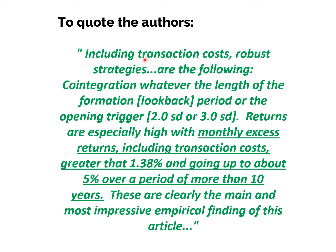Using a three standard deviation entry stretch and a zero standard deviation exit stretch, results are even more impressive, delivering an average 5.66% excess return over the market per month unlevered over 134 months with 76% winning trades. That scenario generates a capital value 10x greater after 11 years than just receiving the equity premium, with little or no drawdown in the 2008 market meltdown. To quote the authors: co-integration, whatever the length of formation, look-back period, or the opening trigger — two or three standard deviations — returns are especially high, with monthly excess returns including transaction costs greater than 1.38% and going up to about 5% over a period of more than 10 years.